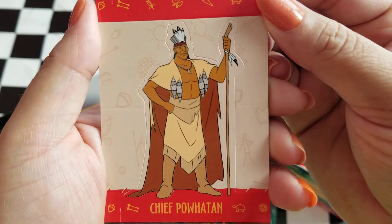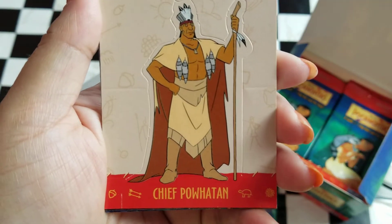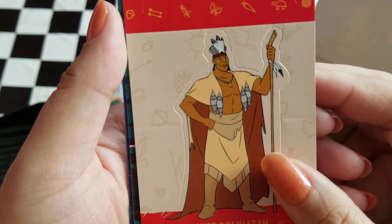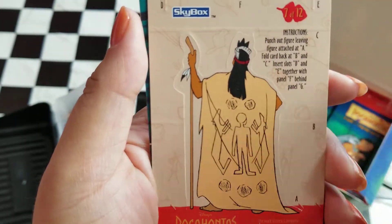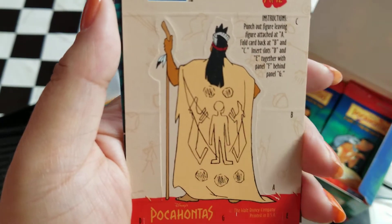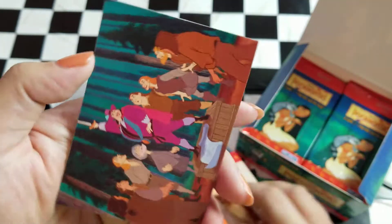And for our pop-out card we have the chief. It's the 3D card, so it is double-sided and kind of cuts out — it's die-cut so that you can punch it out and make it a 3D figure.